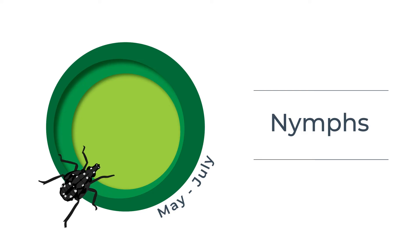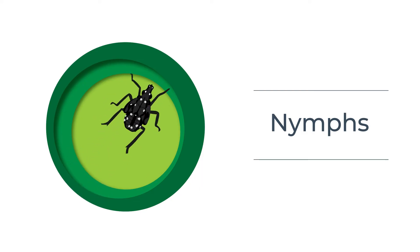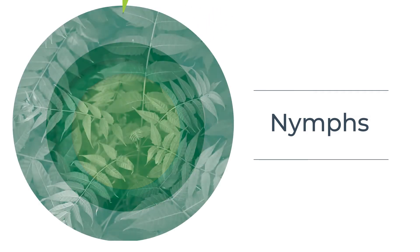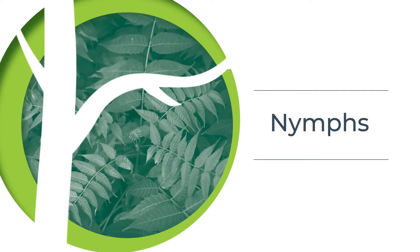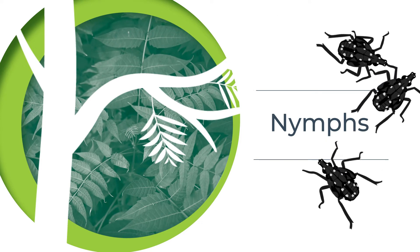May through July, search for nymphs, which are the younger wingless version of adult spotted lanternflies. Look for these nymphs crawling up and down trees, especially tree of heaven. If the nymphs are very young, they are tiny, black, and covered with white spots.